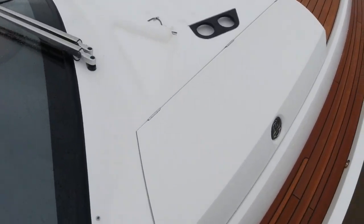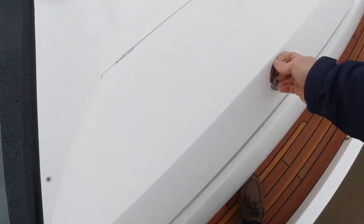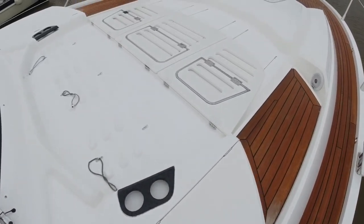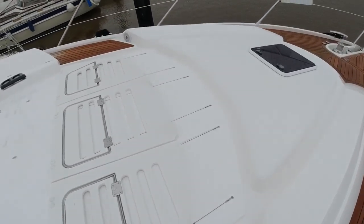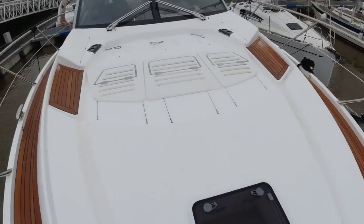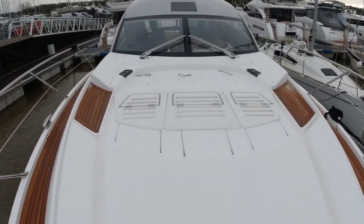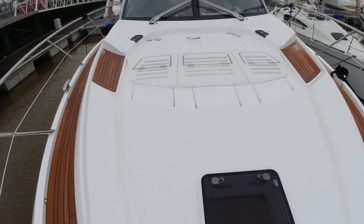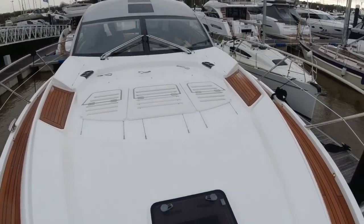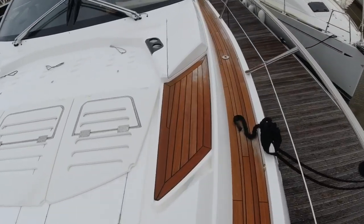Up forward we've got these handy rope storage lockers on both sides of the deck. On the centre line here there's a sunpad with lift-up backrests. So whether in the UK or Med, it's a great social area to sit. You've got carbon fibre cup holders either side of the sunpad, and these nice teak steps make access on and off very straightforward.